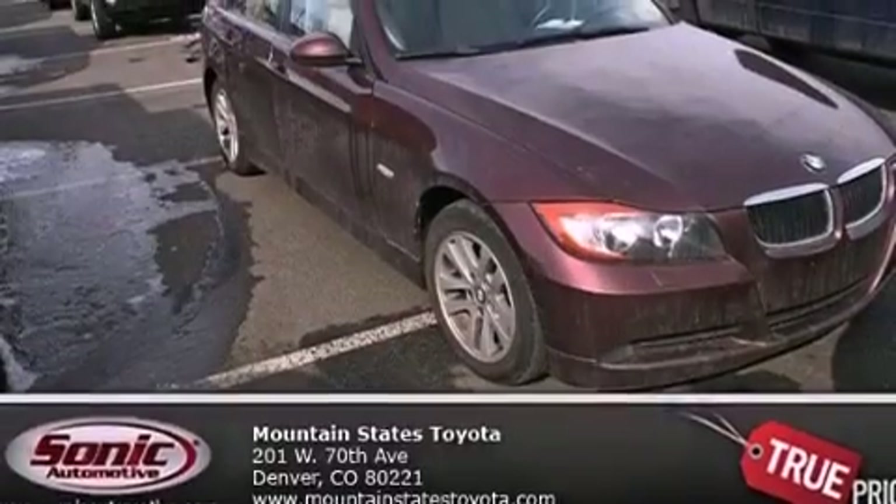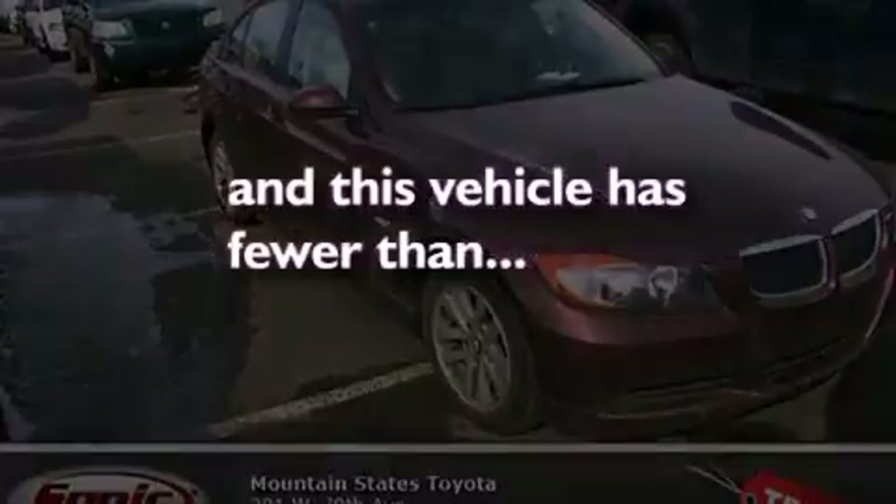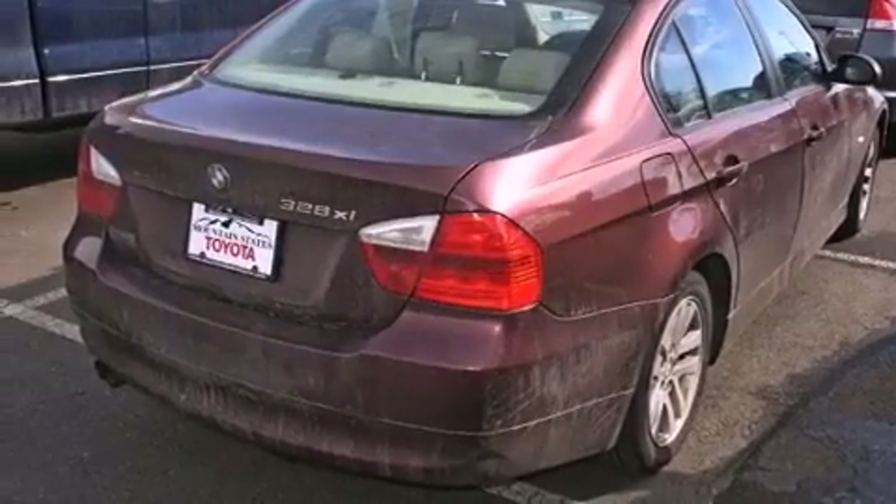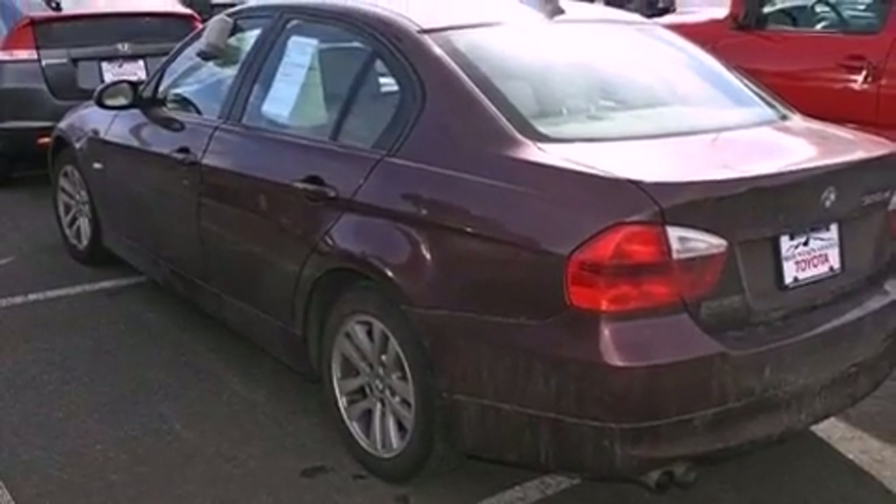A rear window defroster. This vehicle has fewer than 59,000 miles on the odometer. With an EPA estimated rating of 28 miles per gallon on the highway, fuel efficiency is still high on the list of priorities.